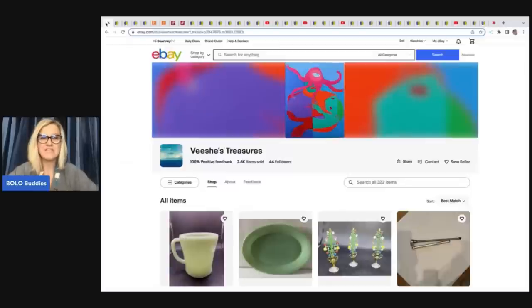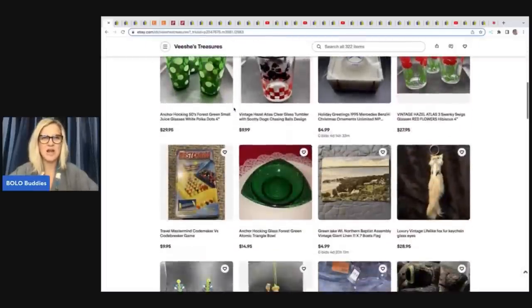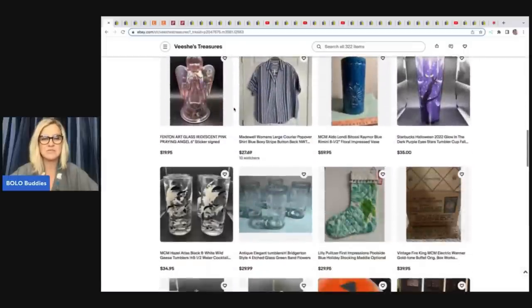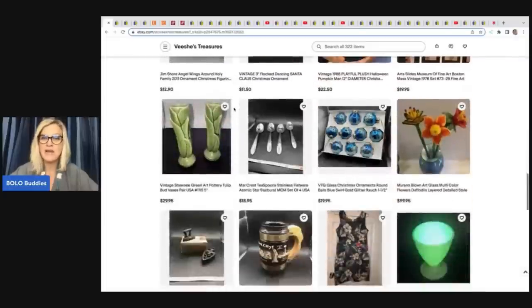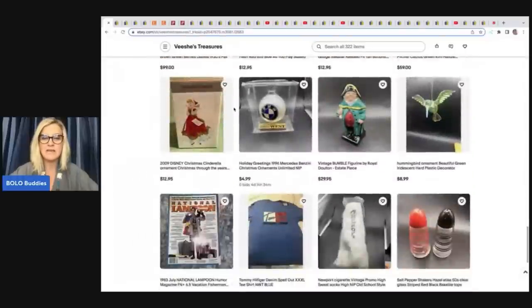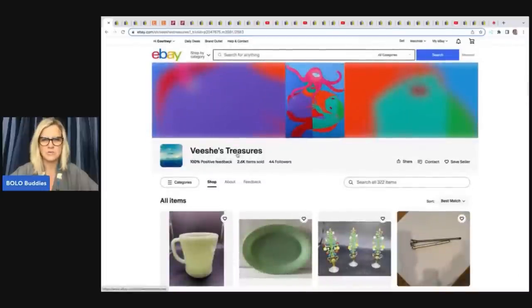Let's start with the first one. Her name is from Vichy's Treasures, and this is her eBay store. I will link all of the YouTube channels and their eBay stores down in the description of the video, so be sure to go down and check out what they have available. If you would like to follow an eBay store, there is a little heart — Save Seller — you can click on that and then you will get alerts when they post new items for sale.